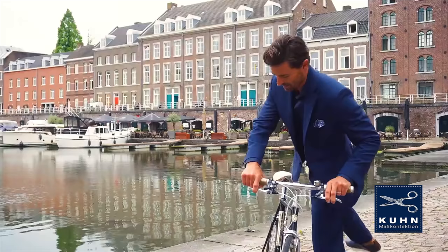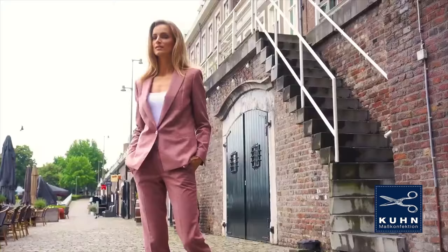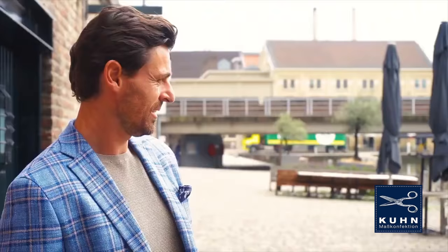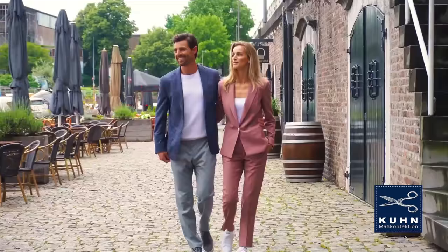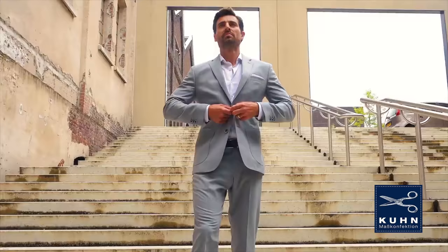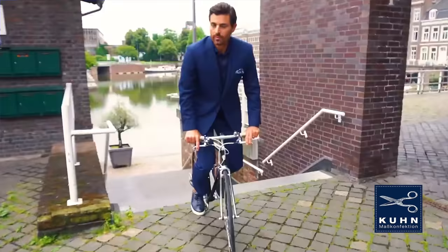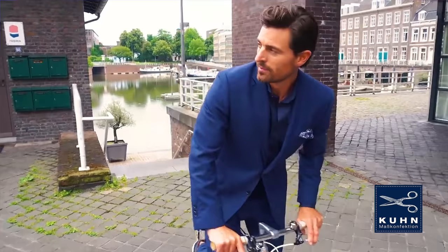Today's video is brought to you by Kuhn Mars Confection. Do you fly for an operator who doesn't provide you with a uniform? Kuhn Mars Confection will make you a customized tailored uniform. They will personally get your measurements and you'll have many options to choose from: buttons, stitchings, embroidery, and more. Check out their website to find out more about their incredible services. The link is in the description box below.